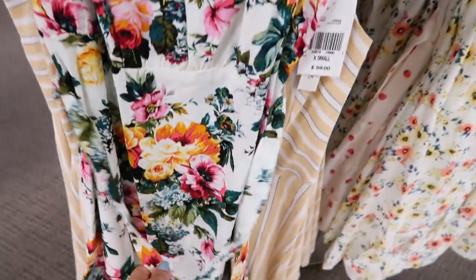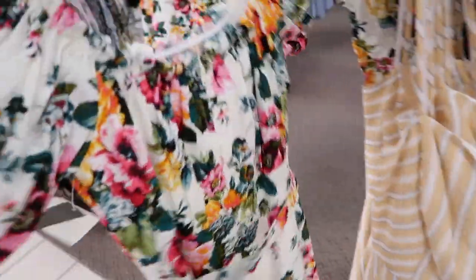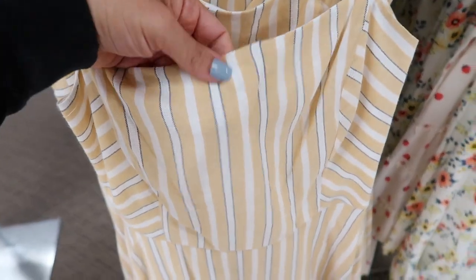I'm also seeing this new dress from Speechless — it has a linen type material, a balloon sleeve with elastic, a belt, and then it's kind of flowy at the bottom with a tier. This one is normally $59.